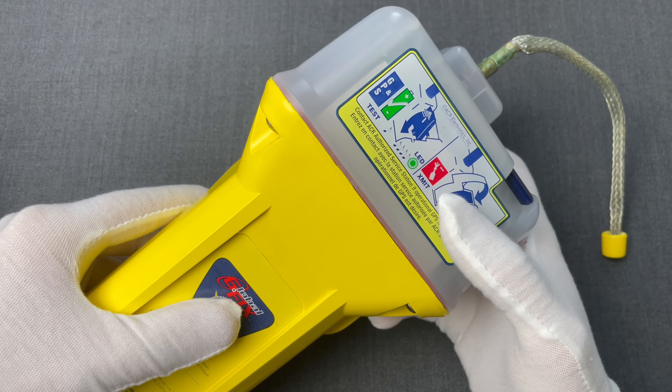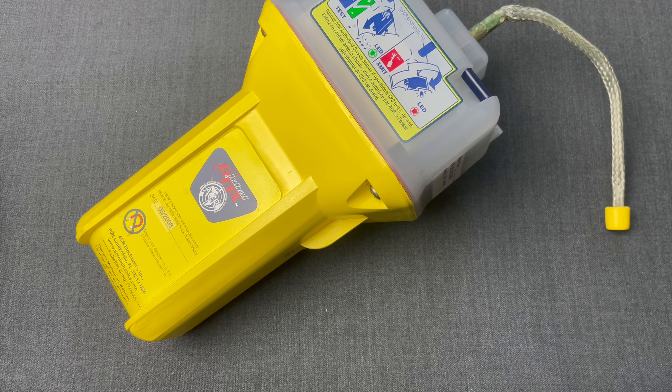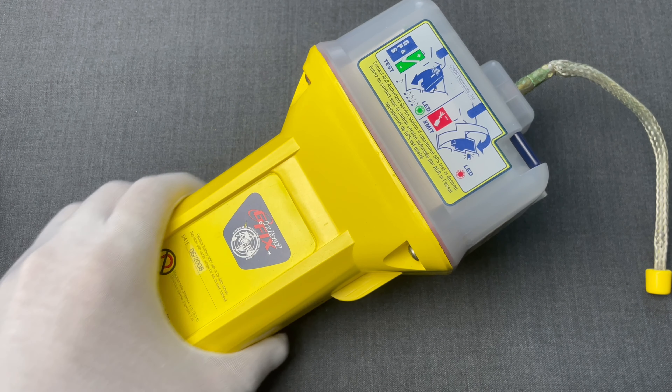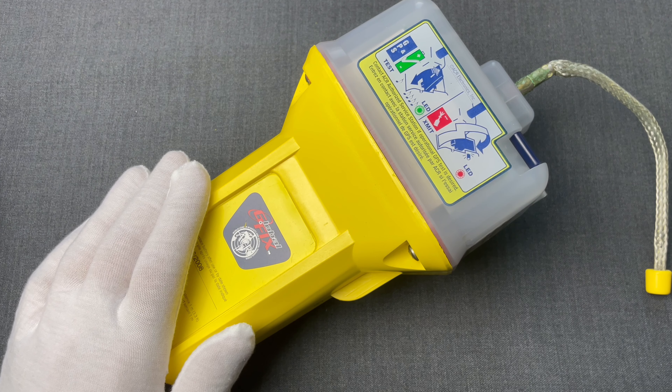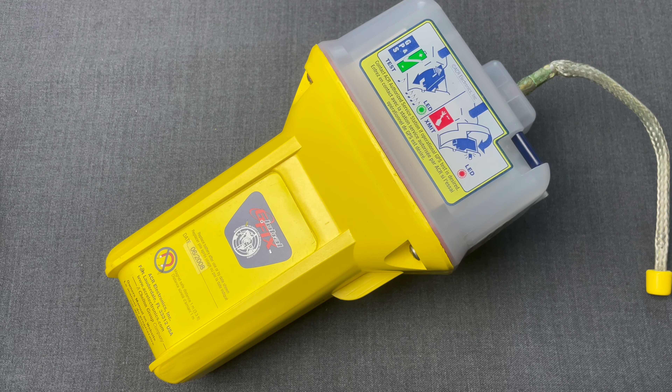The device also has a lanyard to secure it. As we see in the instructions, pulling its trigger to the half point allows us to test it. Pulling the trigger and locking it to the back sets it into transmission mode.